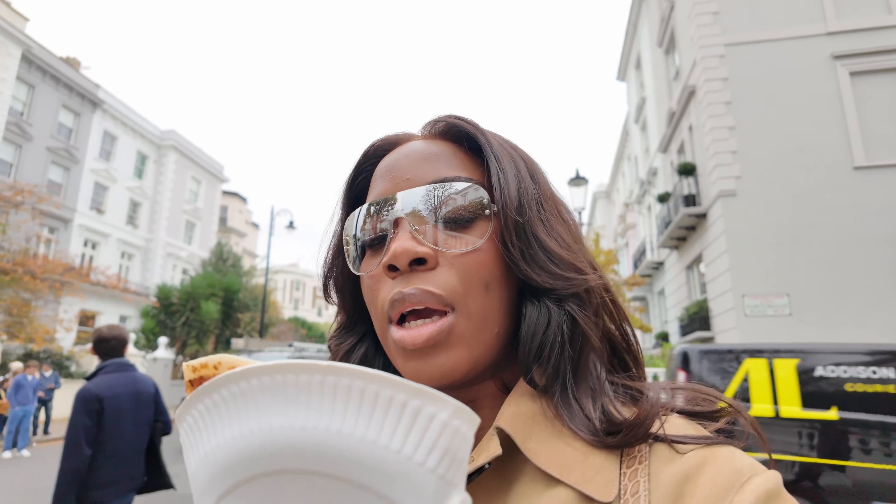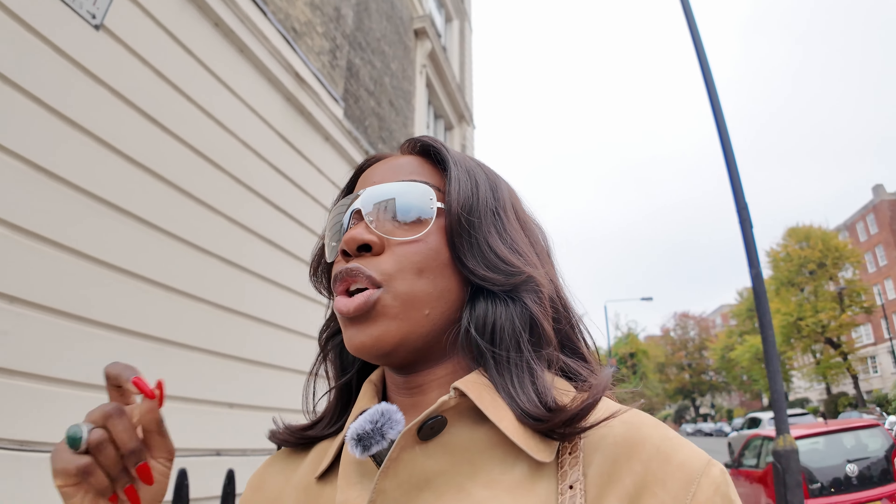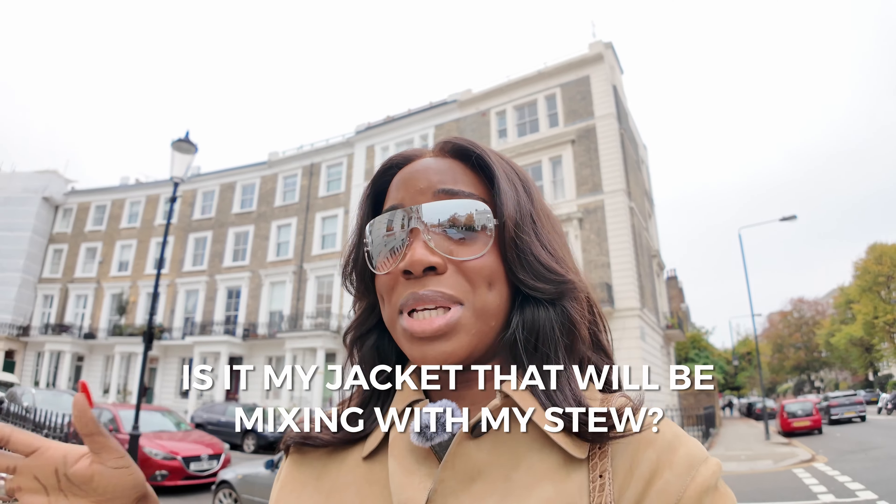I got some crepes and I bought the jacket. In terms of keeping it in good quality, you might have to put it in a freezer. I said, is this my jacket that will be mixing with my stew?